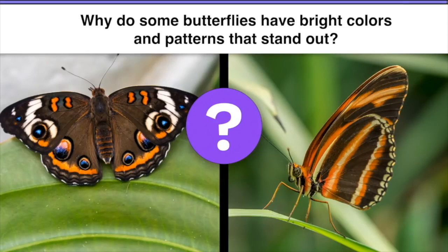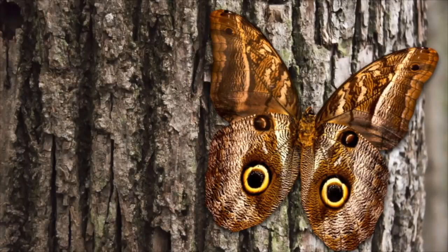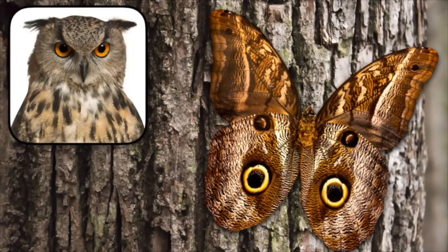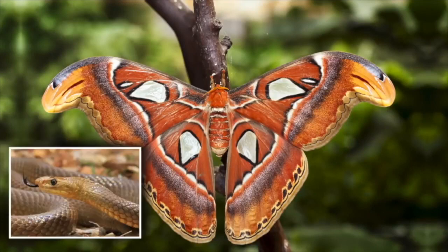Okay, you ready? Rather than having camouflage colors to help them hide or blend in with their surroundings, some butterflies have patterns that might startle or scare a predator. Like this butterfly — the spots on its wings look just like the eyes of an owl, an owl that might eat the kinds of birds that eat butterflies. And this one — look closely at the tips of its wings. It looks just like the head of a snake. So these patterns help protect butterflies by startling or scaring predators away.